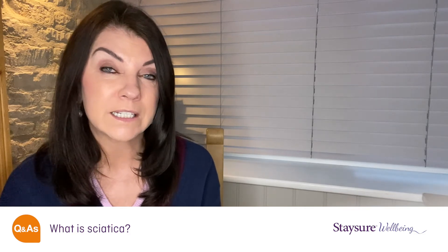The sciatic nerve is a long nerve that comes out from the lower spinal column and wends its way through the lower back, through the building blocks which are the vertebrae, and down the back of the leg. It can get compressed by a slipped disc or sometimes by arthritic change in the spine, and that can cause really quite severe pain in the lower back.